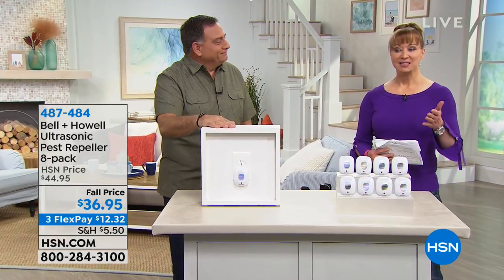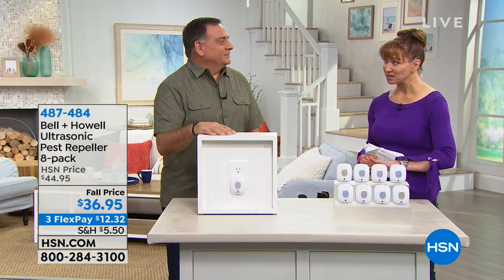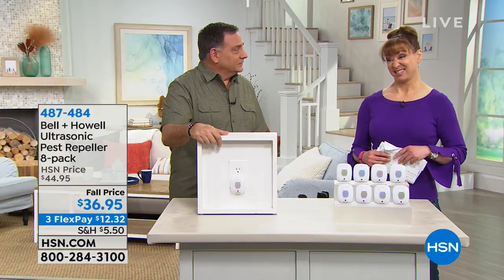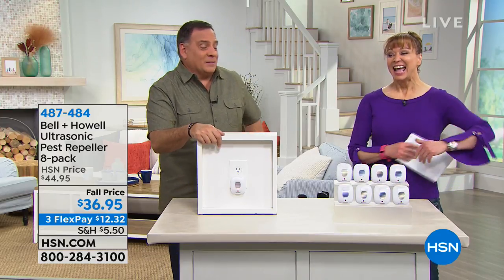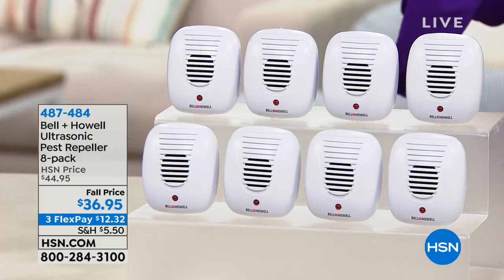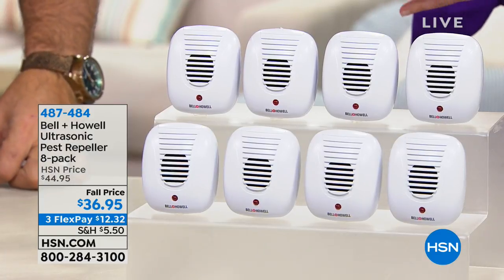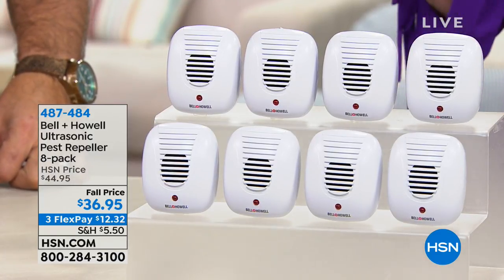Lou Caputo is back — our renaissance man of television — already with several sellouts today. This is a reprise of one of our most popular configurations of one of our most popular items of all time. It's sold millions and millions of units — over six million individual units. In the world of pest repellers, Bell and Howell is not like every other name. We originally used to sell one of these for about twenty dollars, and the technology keeps advancing.